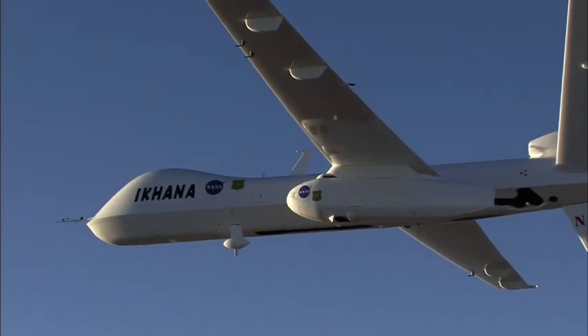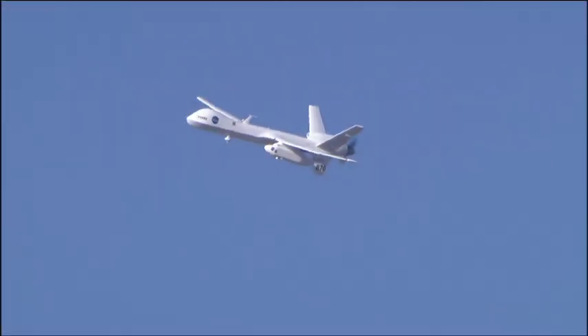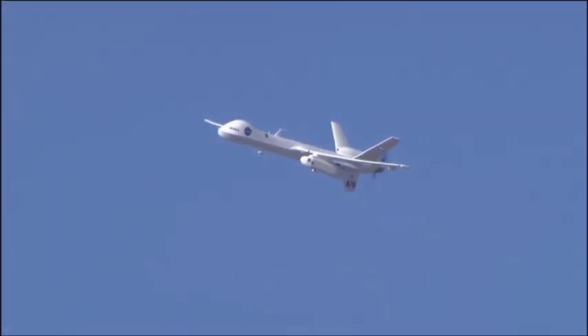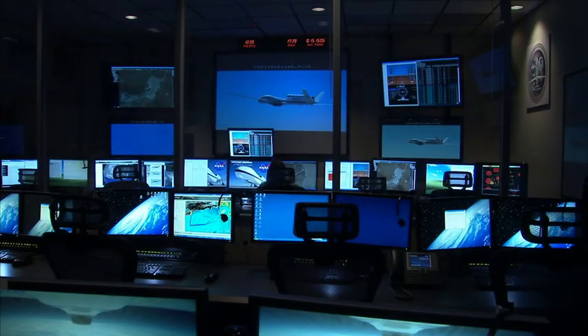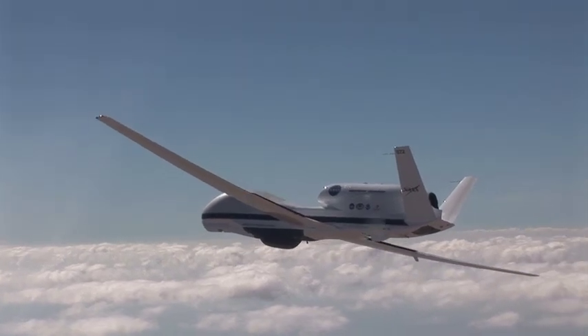Ikhana, a Predator B plane modified for non-military missions, carries instruments for environmental earth science studies as well as aircraft research and development. The Global Hawk has been busy this hurricane season, collecting valuable data for scientists from a number of tropical storms.